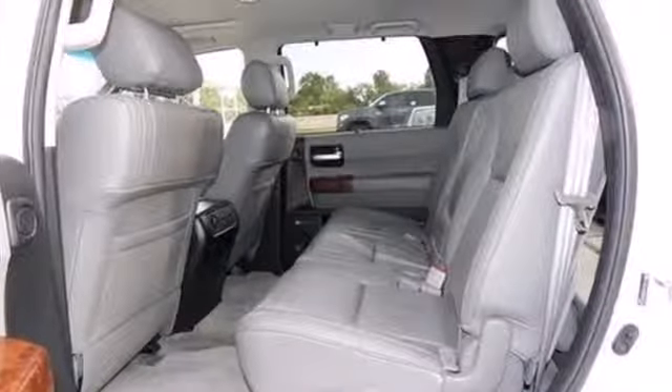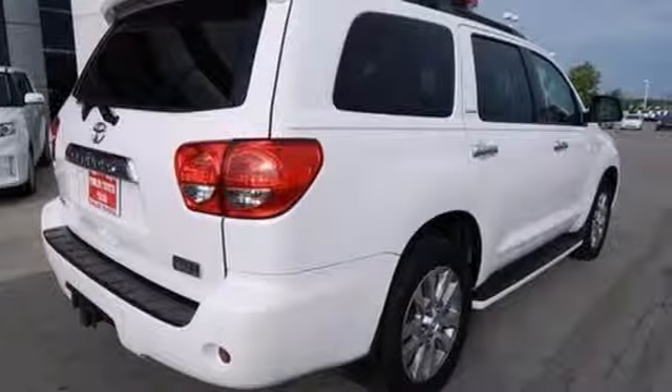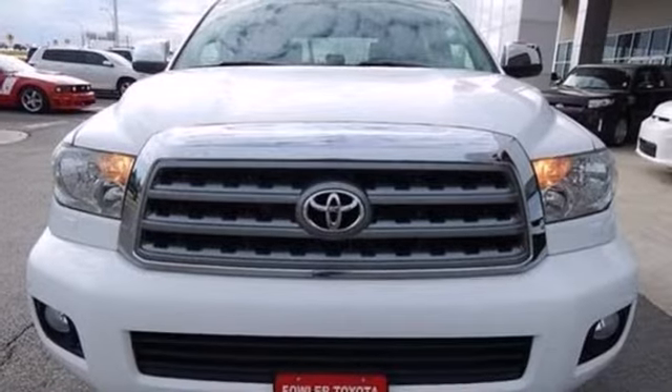It also features an expansive passenger cabin with comfortable seating for eight, three-zone automatic climate control, and a superb sound system with MP3 capability.